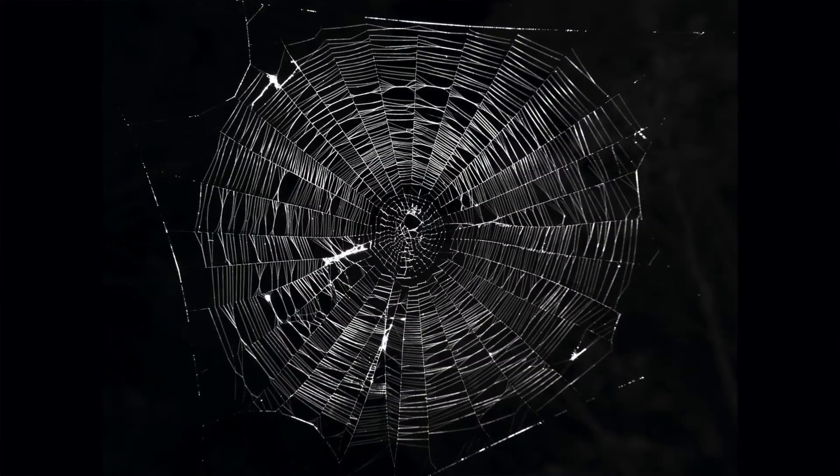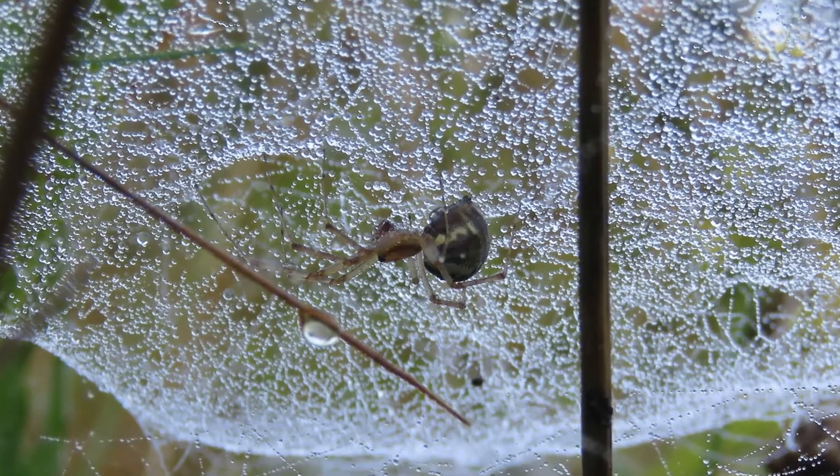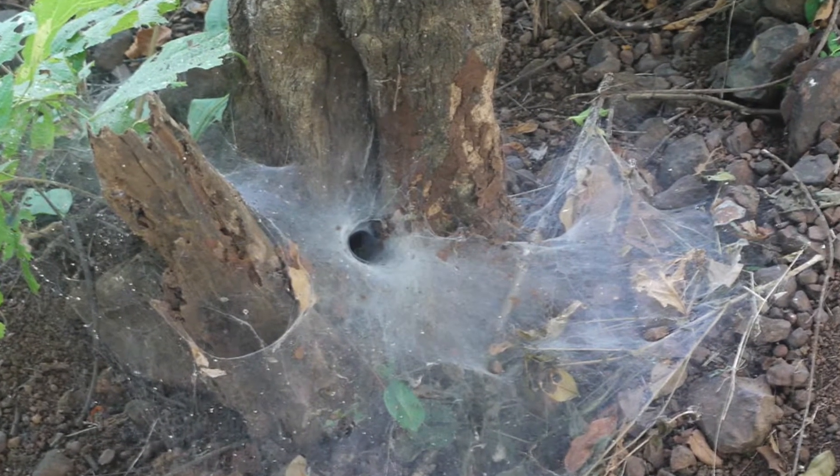Yes, all spiders do indeed make silk. However, that doesn't mean all spiders make webs. In fact, only about half of the known spider species make webs to trap prey. Whereas the rest — like the wolf spider — actively hunt out prey. And then there are others like the crab spider which sits and waits patiently for their prey to pass in front of them. And just like how not every spider is the same, the webs of those spiders that do make webs are also very different. There can be orb webs, which are the classic round shaped webs, sheet webs, funnel webs, and the classic cobweb.